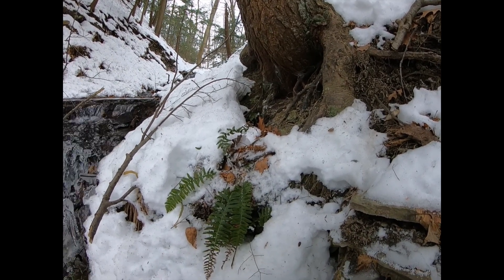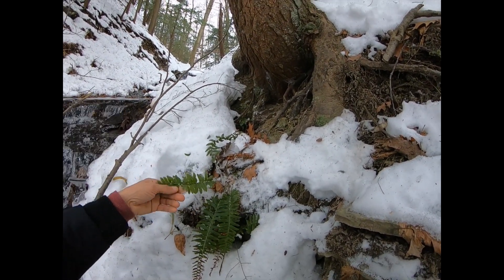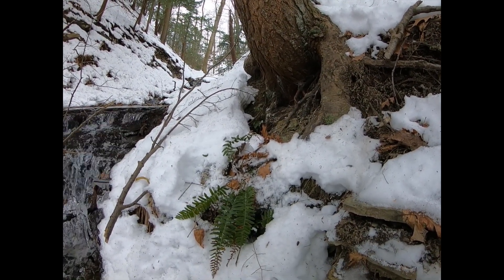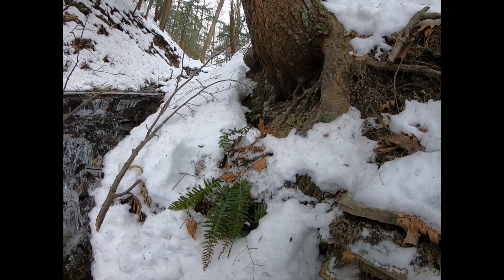So again, this is Christmas fern — Polystichum acrostichoides — and it's our only Polystichum genus of fern in the eastern United States. If you get a chance to go out, especially in the wintertime, it's pretty obvious to spot because it's one of the only things green.